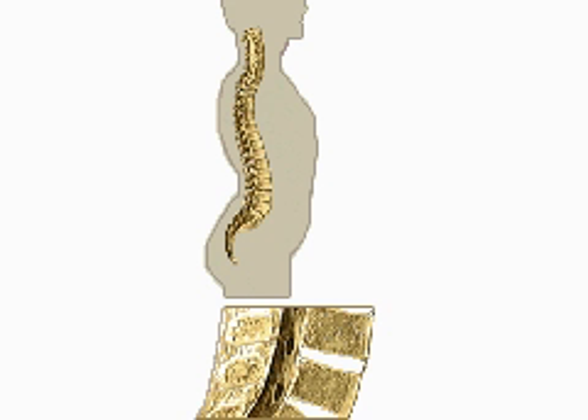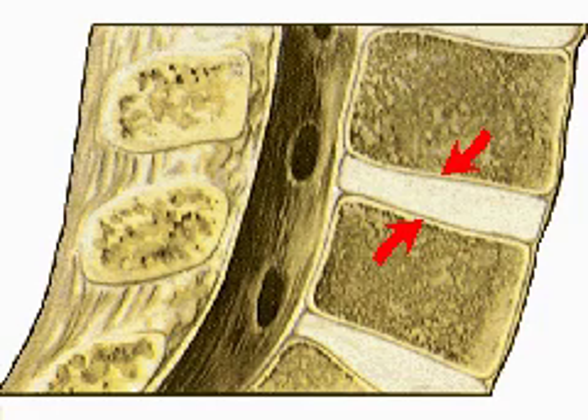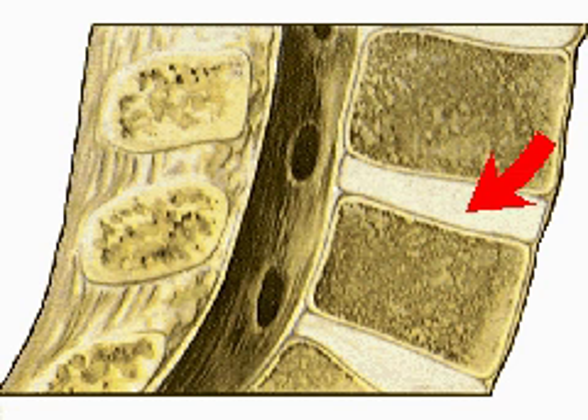Cartilaginous joints are found between bones of the spine. A cutaway view of the spine shows that the vertebrae encircling the spinal cord are covered with the clear, glassy connective tissue known as hyaline cartilage. In between the vertebrae are the spinal discs, pads of a tougher, fiber-filled material called fibrocartilage.